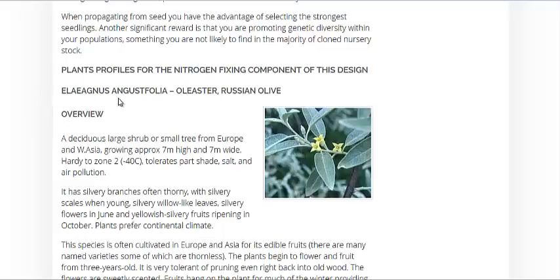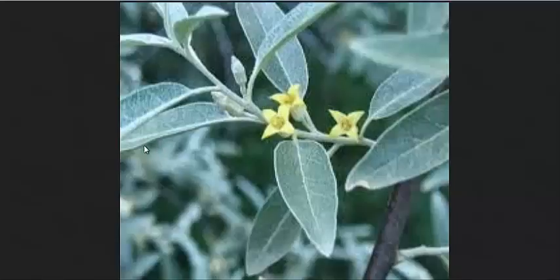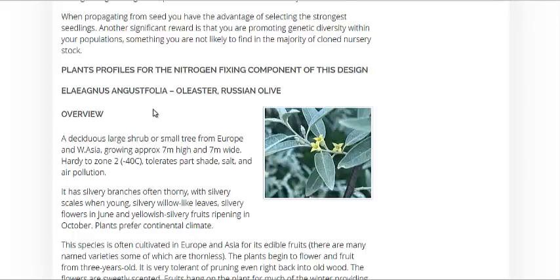The best one at the top of the list here is the Russian Olive. Here's a close-up of it. It's rated as a very high nitrogen fixer, about 160 pounds per acre. It can really be great. They create these little berries that can be eaten as well.